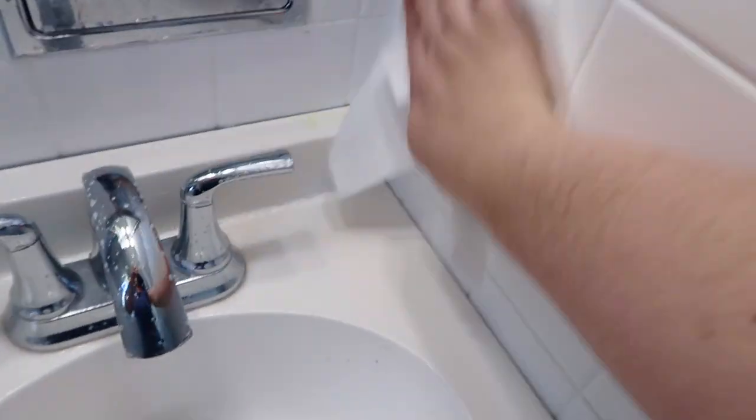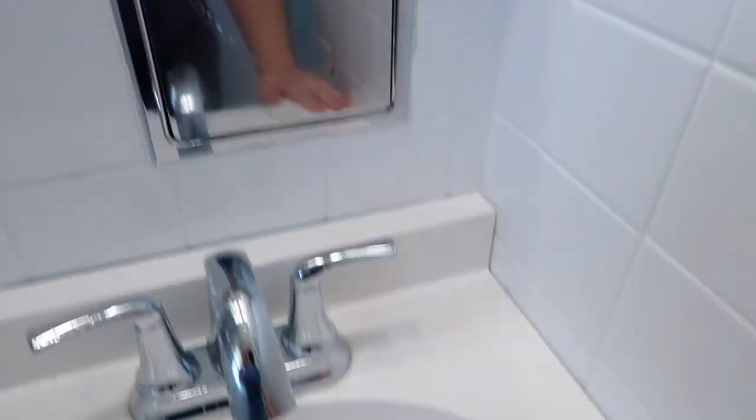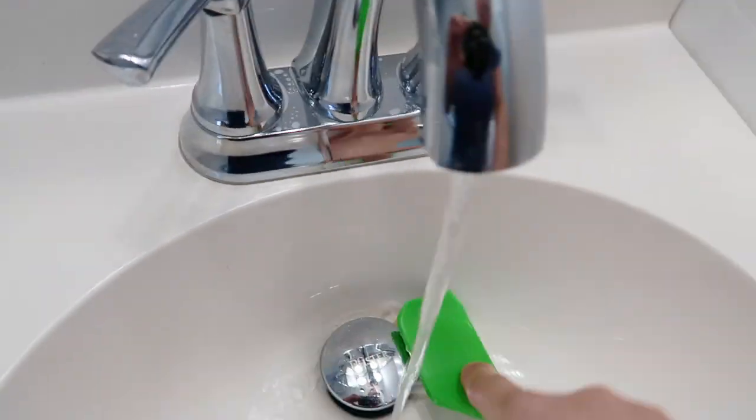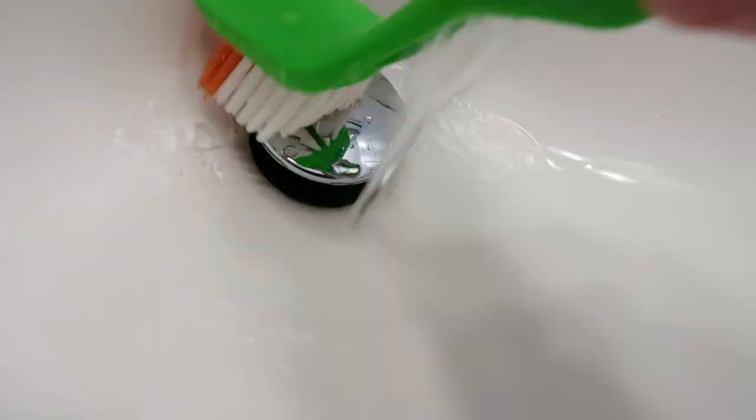Similar to mine, she makes videos about motherhood and lifestyle. Let her know that I sent you. So here we are back in my bathroom and I am just going to start by giving the entire bathroom a deep clean from top to bottom.